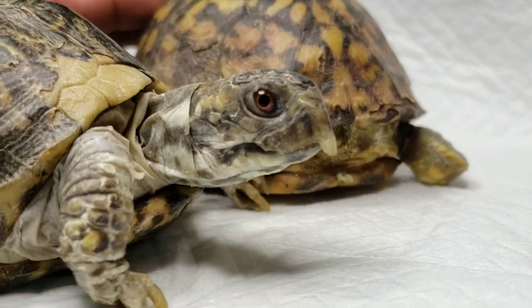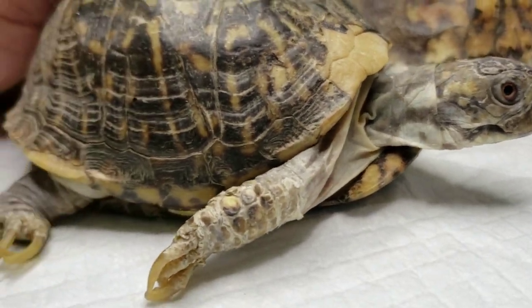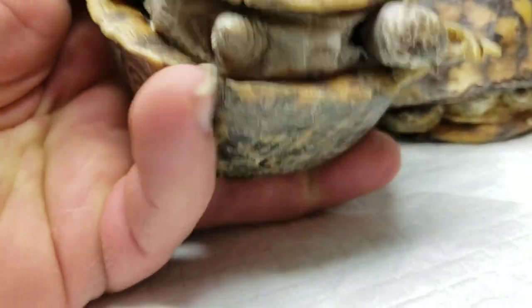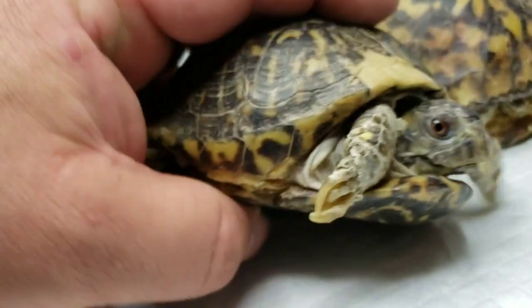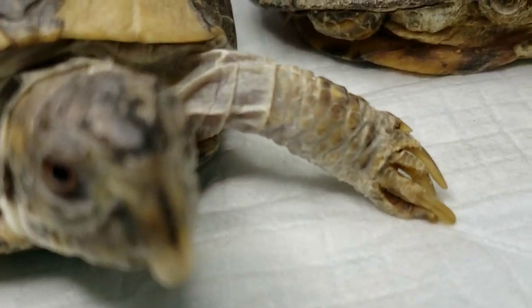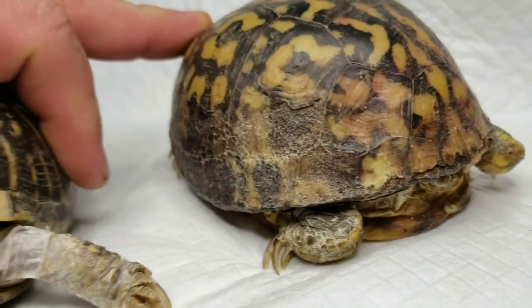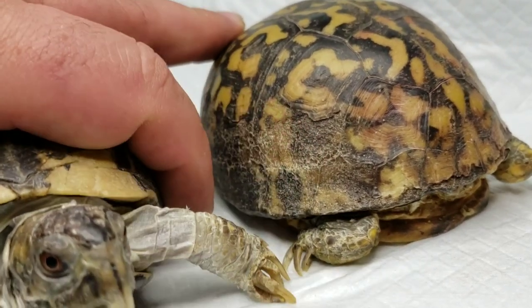You can see this one here has some nice dry skin too. You can definitely see some issues with that front foot there. Just some box turtles we're working with — and there's more of that shell rot that we're working on getting under control.